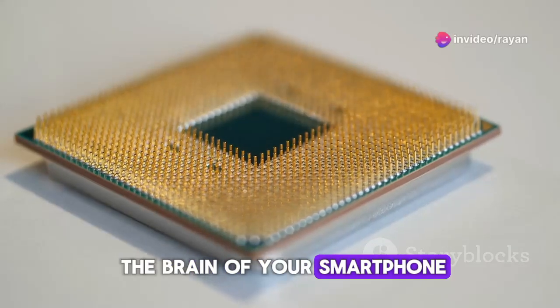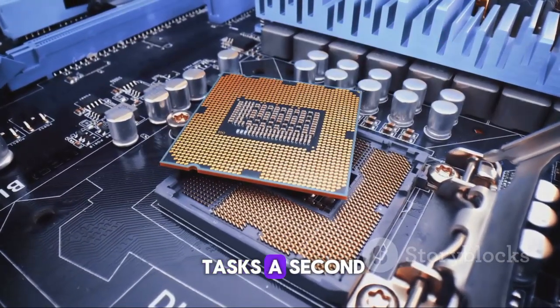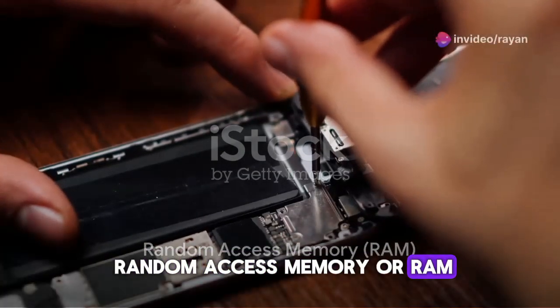The CPU is the brain of your smartphone, responsible for executing instructions from the device's operating system and applications. It performs millions of tasks a second, keeping everything running smoothly. Next, consider the device's random access memory, or RAM.